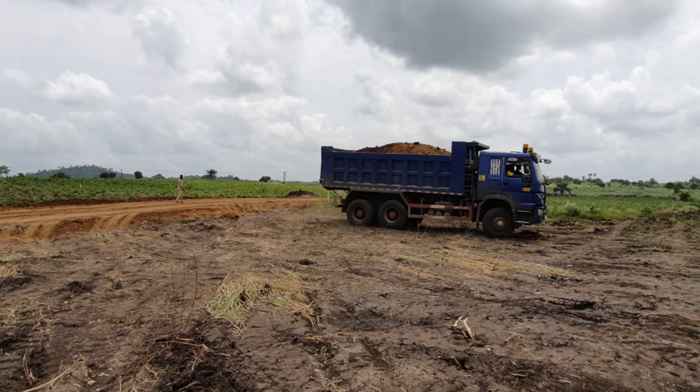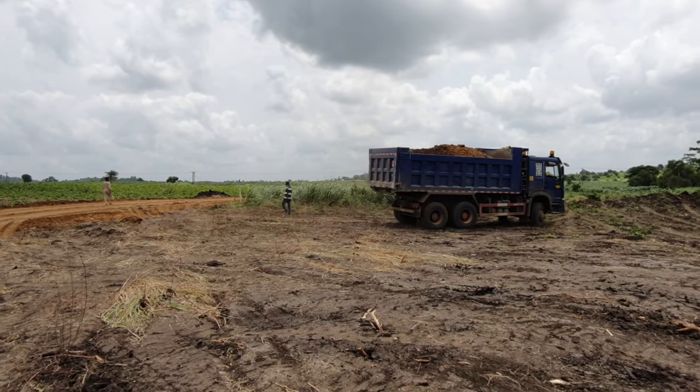We ended up using 110 trips of gravel sand for this part of the project.